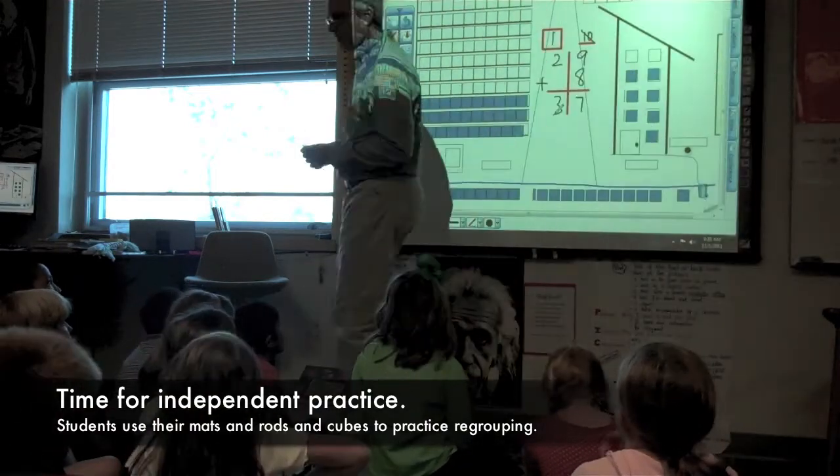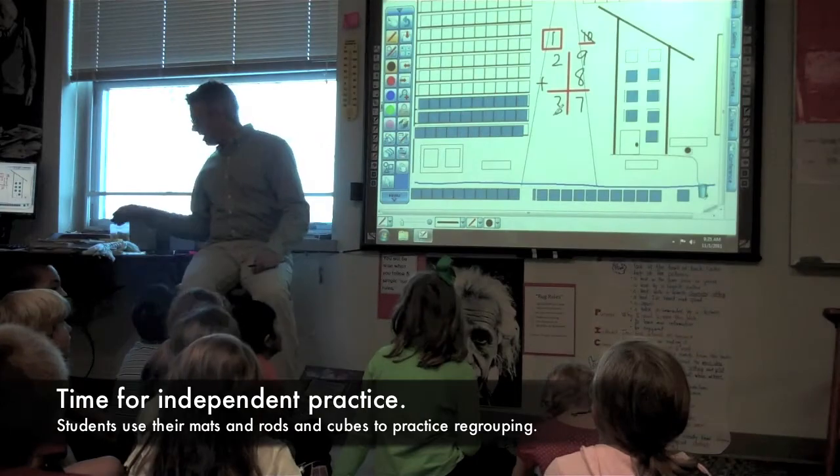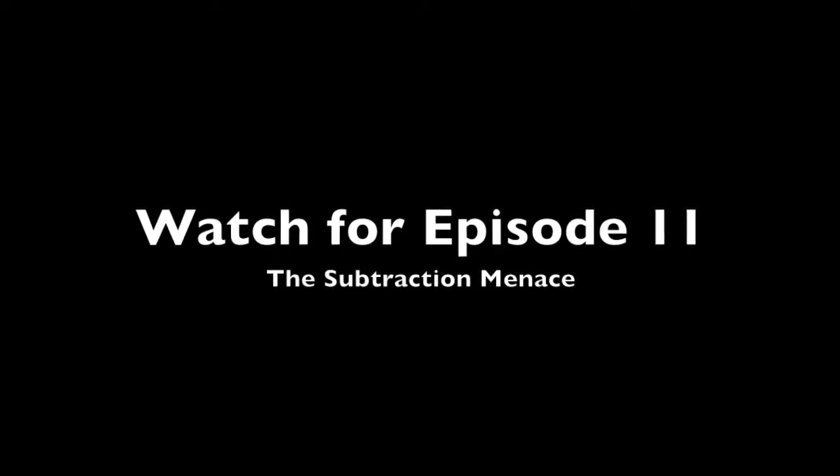Today we're going to practice regrouping. We're going to practice using the sheets I gave you yesterday.